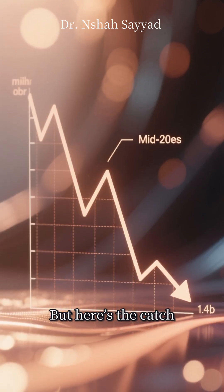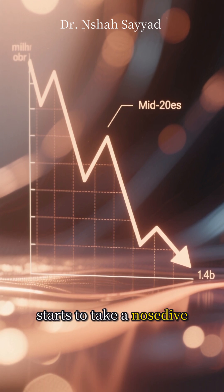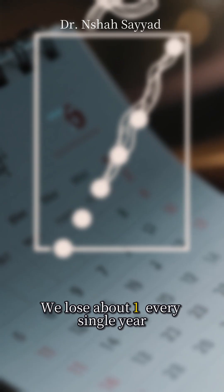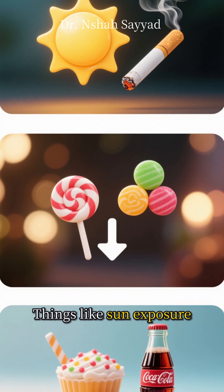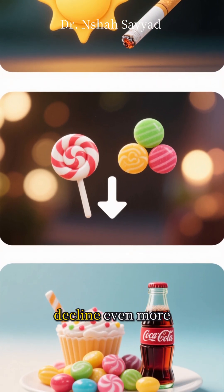But here's the catch. Starting in our mid-20s, our body's natural collagen production starts to take a nosedive. We lose about 1% every single year. Things like sun exposure, smoking, and even a high-sugar diet can speed up this decline even more.